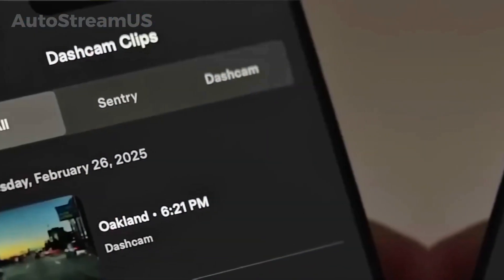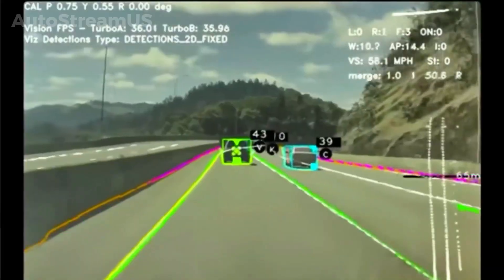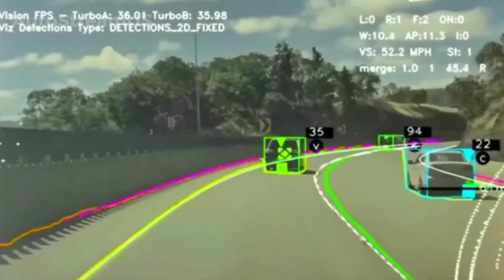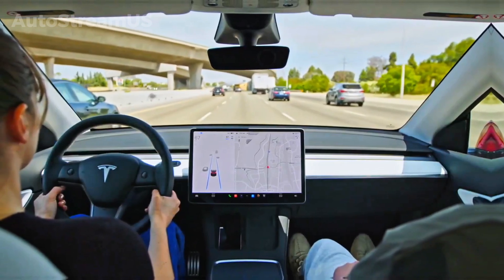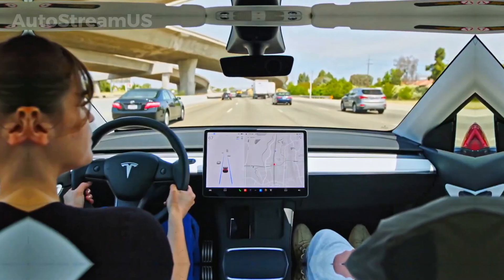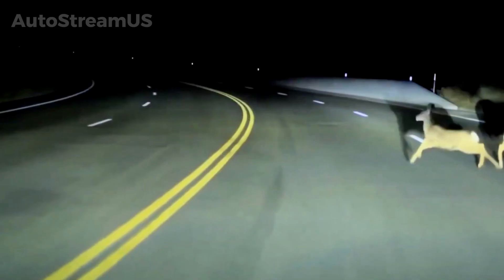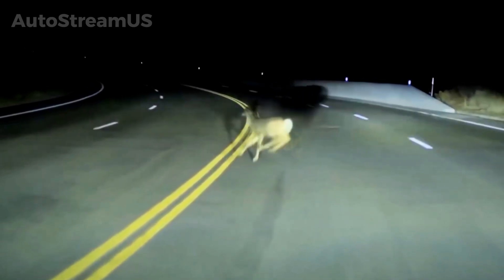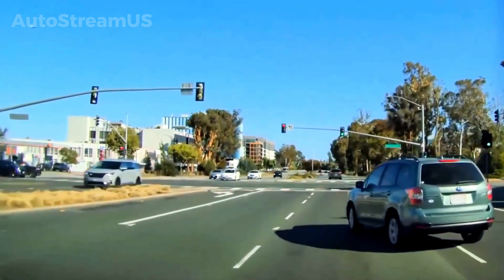To facilitate this dispute process, the software update also enhances the vehicle's dash cam functionality. The updated system will display detailed driving telemetry alongside the video footage. This telemetry includes data points such as speed, steering wheel angle, and the status of the full self-driving system at the time of the event. This enhanced data logging transforms the dash cam from a simple recording device into a forensic tool, providing the necessary evidence for the driver to challenge the system.